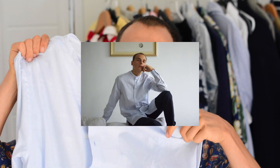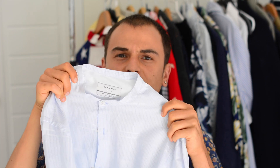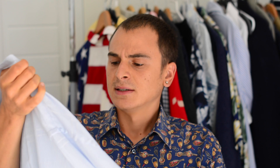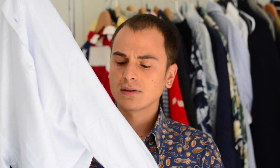First thing I have is this shirt from Zara. It's got a mandarin collar and I think it fits really nicely when you're wearing sweaters and you don't want the collar to show. I really like the color and it's kind of oversized as well.